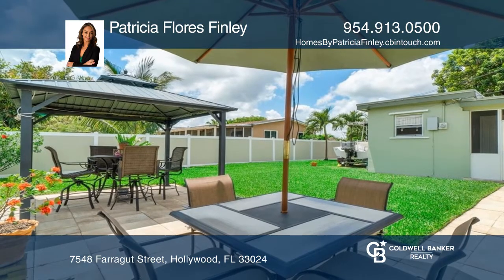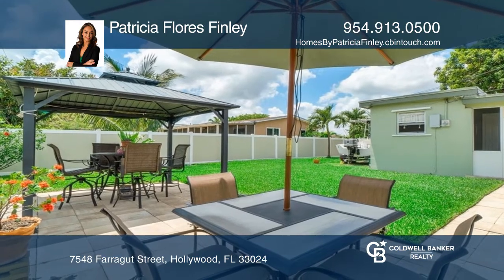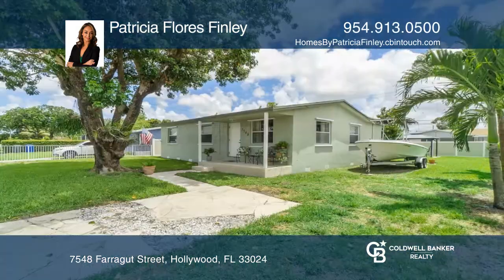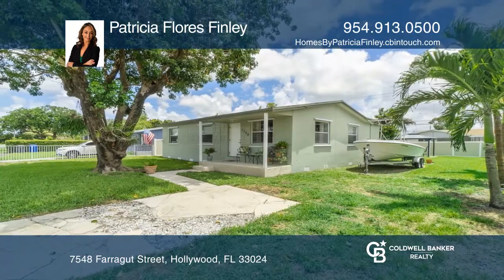There is an updated vanity in the bath. A fenced yard and lovely patio await. There is also no HOA. Come see it today with Patricia Flores Finley.